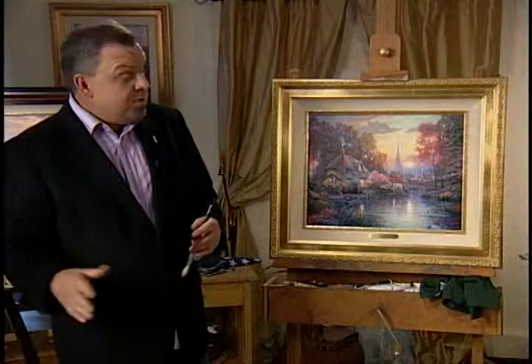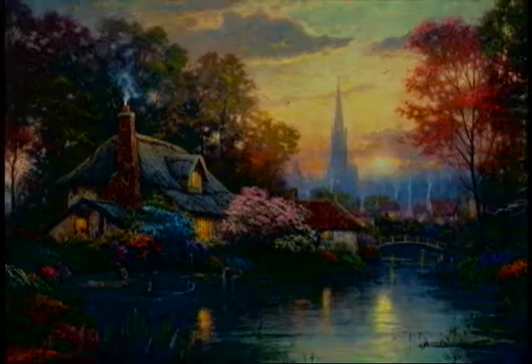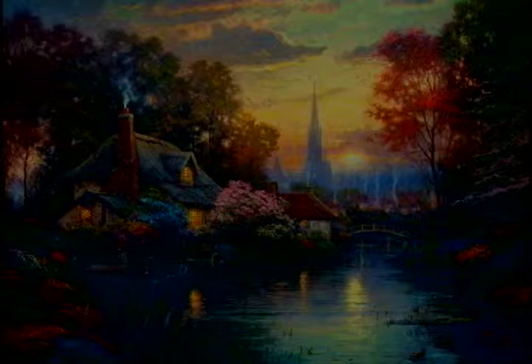As we dim the lights on Nanette's Cottage, you will see a new palette effect that has been very exciting to me. I've been able to utilize subtle cooler tones within the painting as a way to emphasize the light. This effect especially shows off the dimming light — as you bring the lights down, you will see the glow within the cottage radiate all the more.